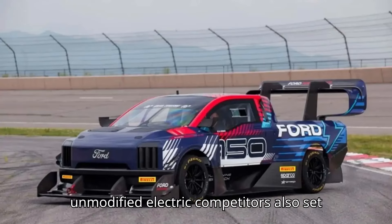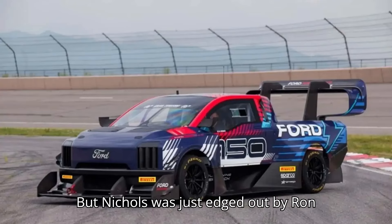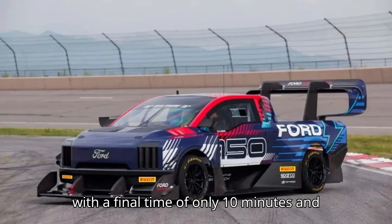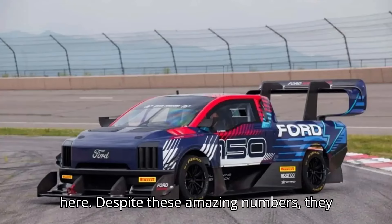Two completely unmodified electric competitors also set stellar times. Driver Gardner Nichols finished in 10 minutes and 53.883 seconds in a Rivian R1T, but was just edged out by Ron Zara's unmodified Hyundai Ioniq 5N with a final time of 10 minutes and 49.267 seconds. While the event is still ongoing, you can check out the final results and section breakdowns on screen.